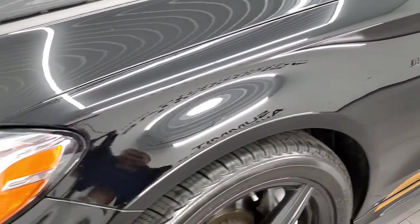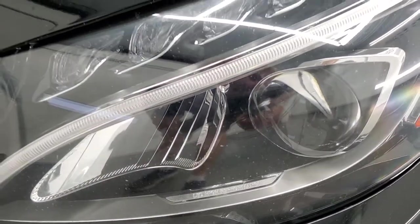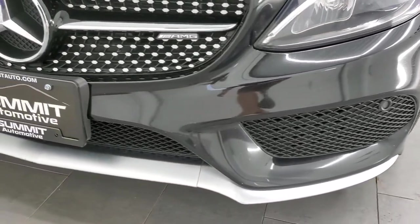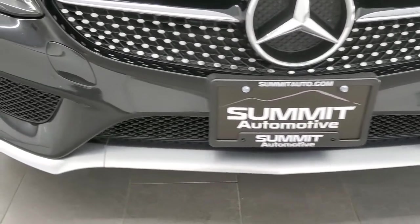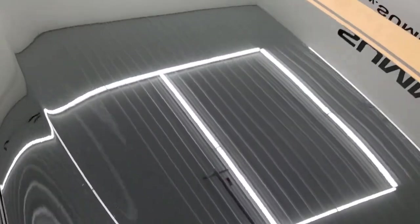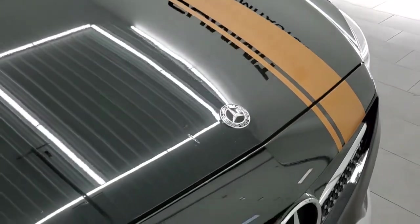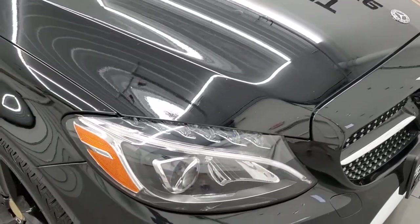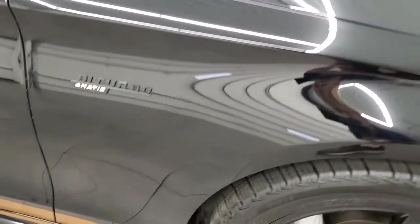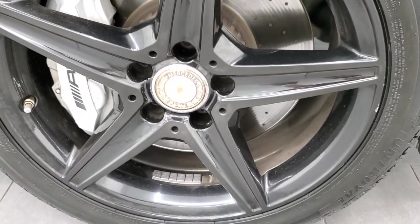The front fender is in excellent condition. It does have LED high-performance headlamps, LED running lights, and front bumper parking sensors — no major cracks on that front bumper. The hood is in pretty nice condition; I didn't see any major dents or dings. There was one little scratch that we had to touch up, but other than that, very nice. The front fender is in pretty nice condition — no dents or dings — and the passenger side rim is in excellent shape as well.